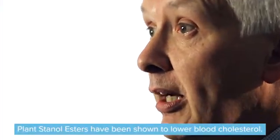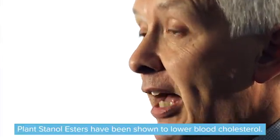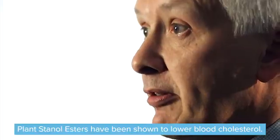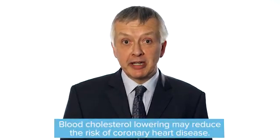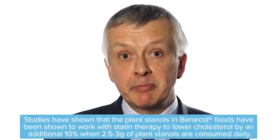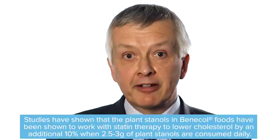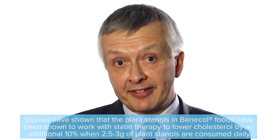Furthermore, the European Food Safety Authority has stated that plant stanol esters have been shown to lower blood cholesterol. Plant stanols and sterols also appear in the Joint British Society guidelines on the prevention of cardiovascular disease. Plant stanols and sterols can be particularly useful for patients with raised cholesterol who don't need or want medication, such as a statin.